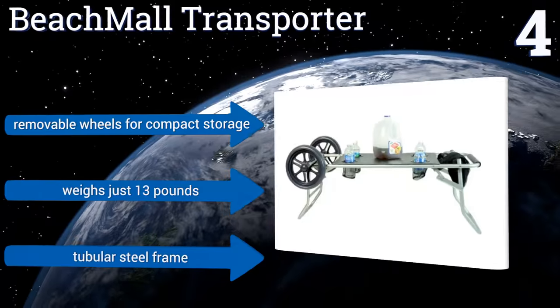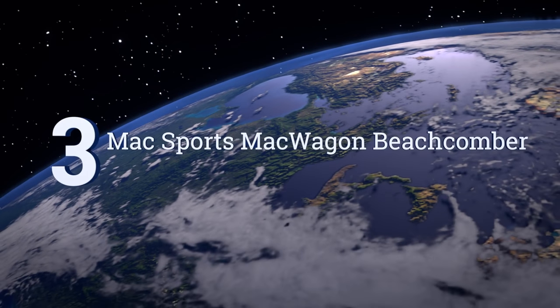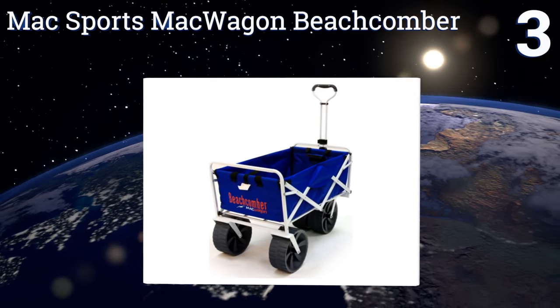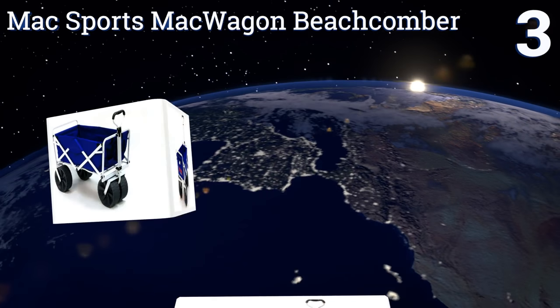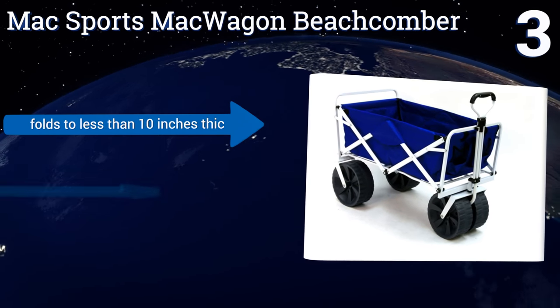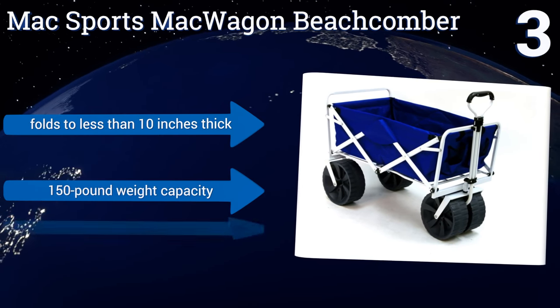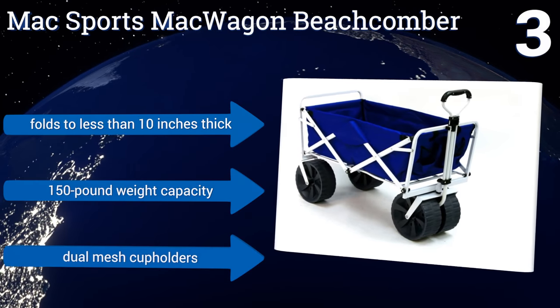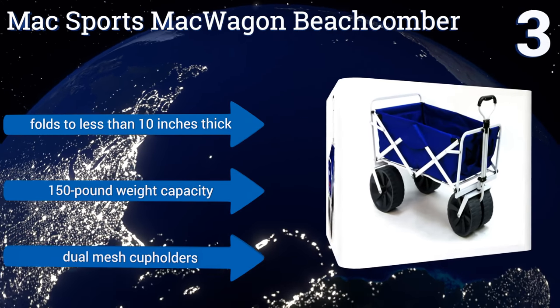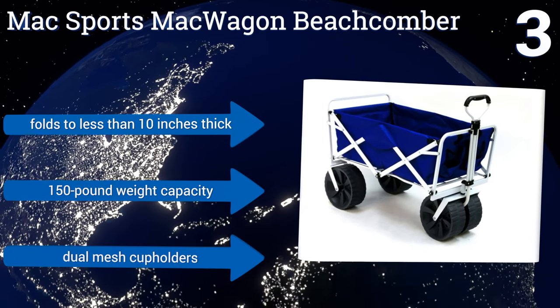Nearing the top of our list at number three, if you don't feel like you go to the beach often enough to purchase a cart solely for that use, then the Max Sports McWagon Beachcoma might be right up your alley. It's a versatile cart that's just as useful around the garden or at an outdoor concert as on the sand. It folds to less than 10 inches thick, has a 150-pound weight capacity, and includes dual mesh cup holders.